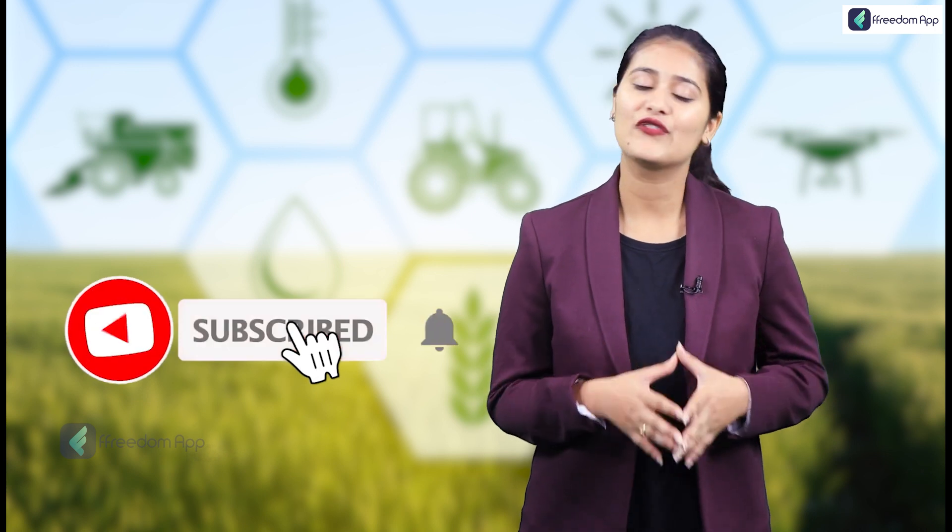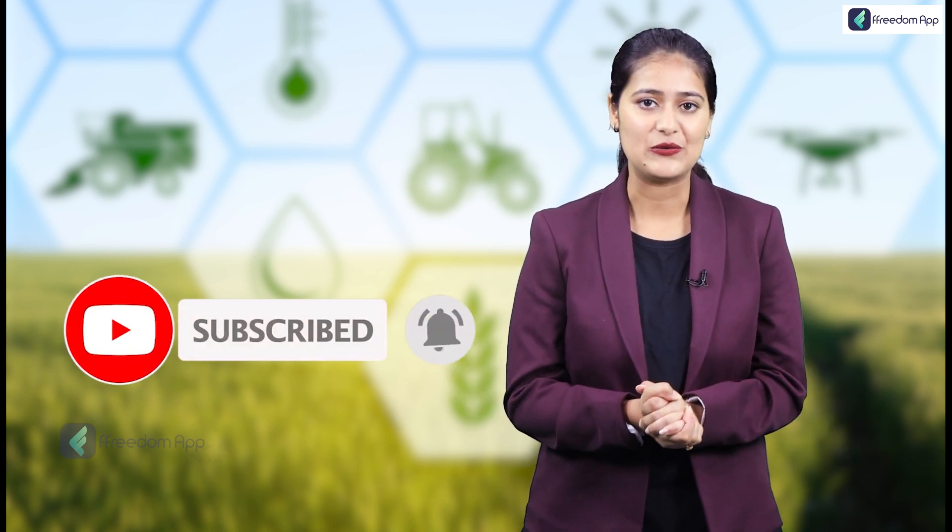If you found this video helpful, don't forget to hit the like button, subscribe to our channel, and hit the bell icon to get notified for our next video. Thank you for watching Freedom — Get Wise, Break Free.